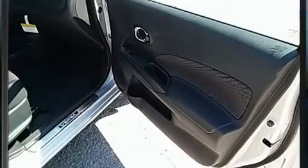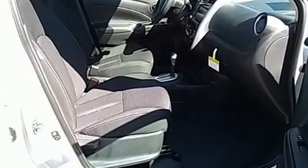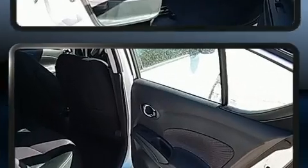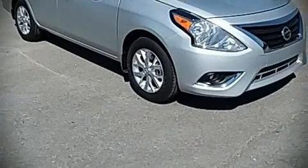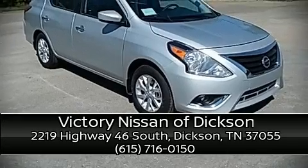A panic alarm and ABS brakes round out the safety package. This car was designed with safety in mind, allowing you to drive with even greater assurance. Stop by our dealership or give us a call for more information.